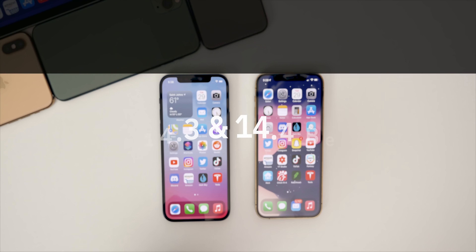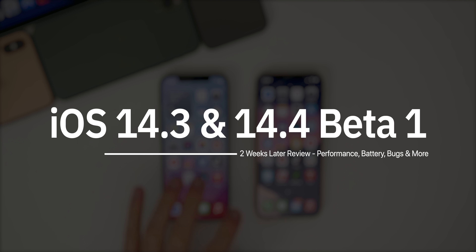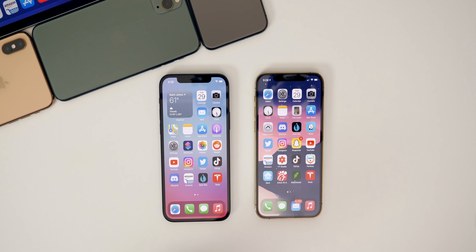We're going to be discussing how these versions have been running over the past few weeks in terms of performance, battery life, connectivity, bugs, and more. We're also going to be discussing when we can expect to see the next beta of 14.4, and maybe if we're going to see a 14.3.1.